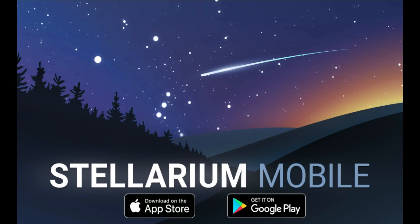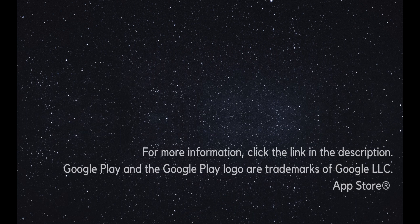That concludes our tour. Did you like it? Let us know in the comments. Subscribe to our channel for the latest news and features about Stellarium and Astronomy.